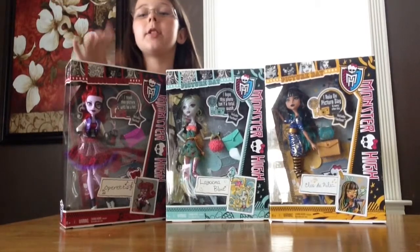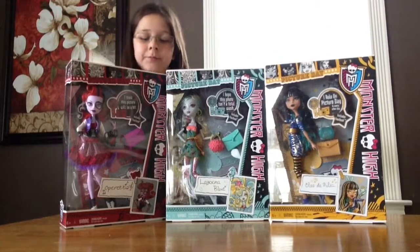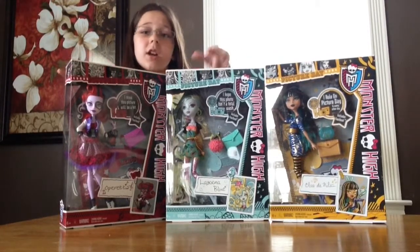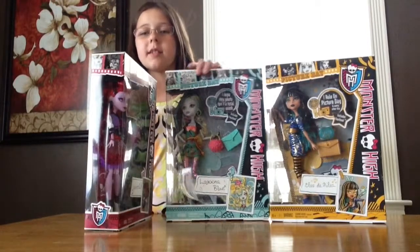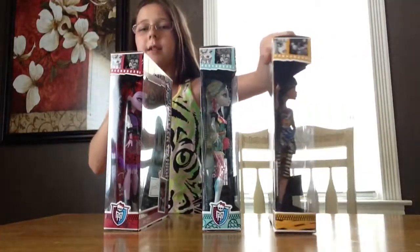So I'm going to be doing Operetta, Laguna, and Cleo de Nile. I know this is kind of a late review but I just love these dolls and I haven't had a chance to open them, so I'm just going to get started. On the side of their boxes it is clear with their little pictures on the top.